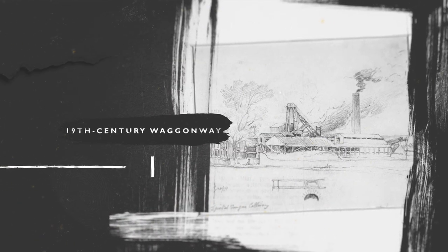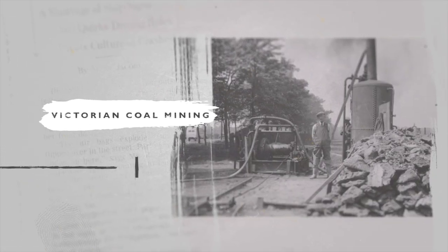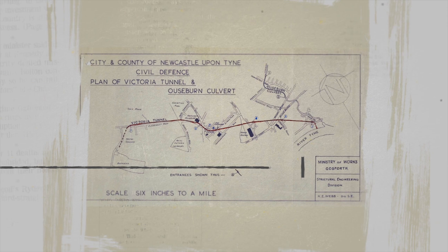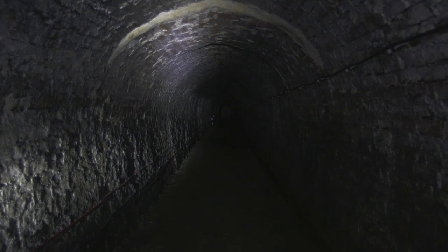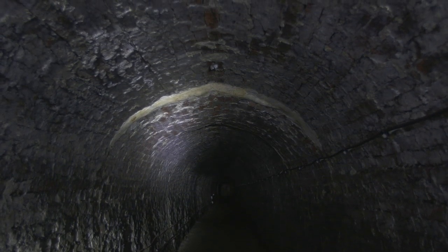The Victoria Tunnel is a 19th century wagonway which transported coal from Leesa's main colliery to the Tyne River. It served as a crucial resource in Newcastle's coal mining trade. In the 20th century, the tunnel was converted into a much needed communal air raid shelter, protecting thousands of people during the Second World War. The Grade II structure, named after Queen Victoria herself, stretches two and a half miles from the Spittletongues area of Newcastle down to the River Tyne.